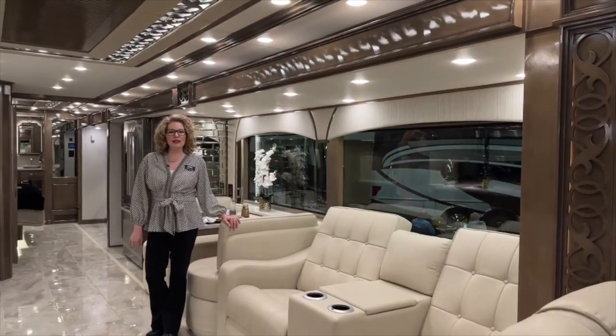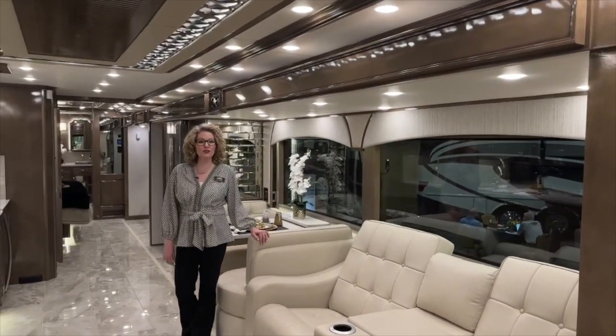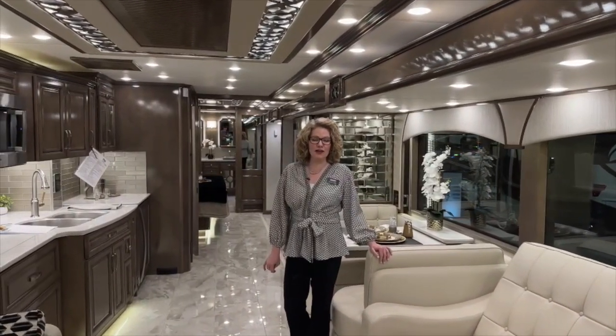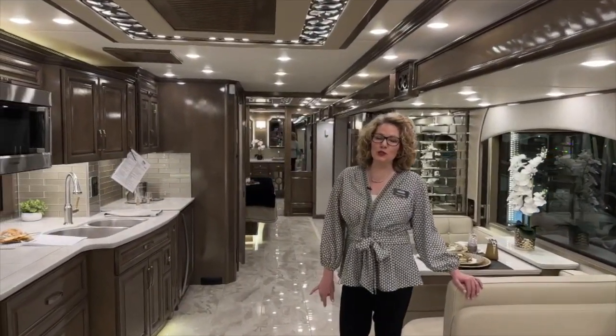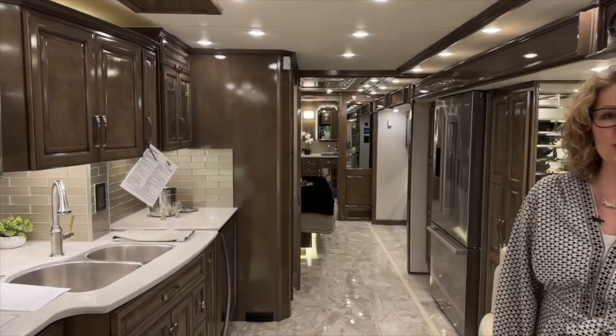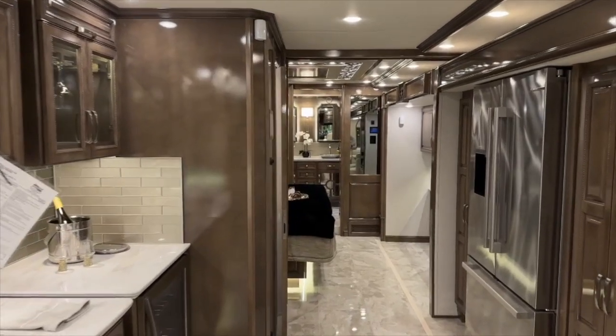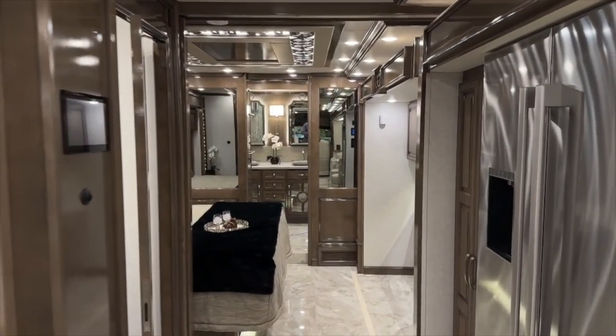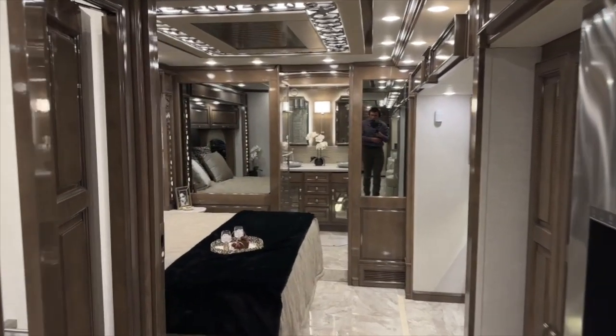Hi, and thank you for joining me. I'm Teresa Crawley with TransWest Truck Trailer RV in Frederick, Colorado. Today, I'm so privileged to be able to introduce you to the new 2024 Newmar Essex. We are currently at the 2023 dealer meeting, getting to see all the new reveals of what's new for the 2024 lineup.